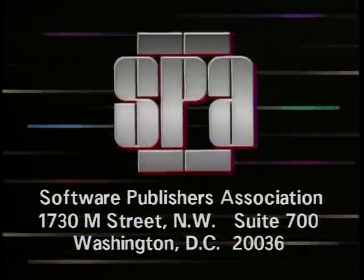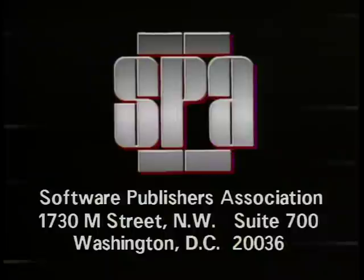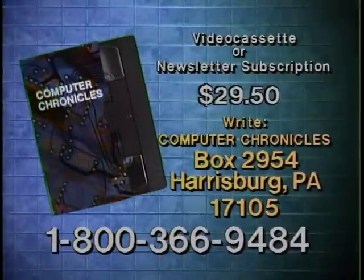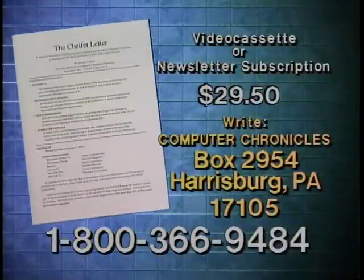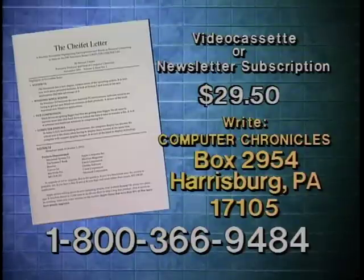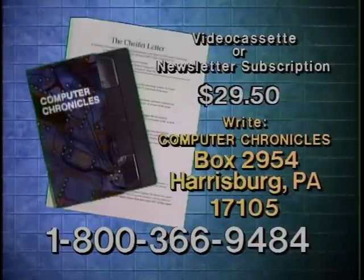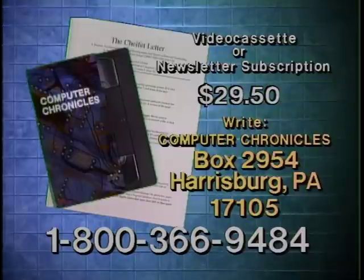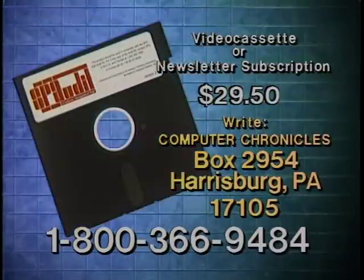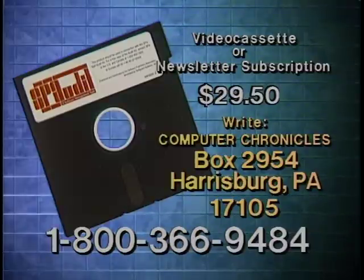Computer Chronicles is made possible in part by the Software Publishers Association, providers of educational materials to help manage software. Don't copy that floppy. Videocassette copies of this program are available. Computer Chronicles also publishes a companion newsletter containing details on products demonstrated plus background information on program topics. To order a videocassette or a subscription to the newsletter, call 1-800-366-9484 or write Computer Chronicles. All orders include a free software program for auditing software use and information on the definitive guide to keeping your organization's software legal.